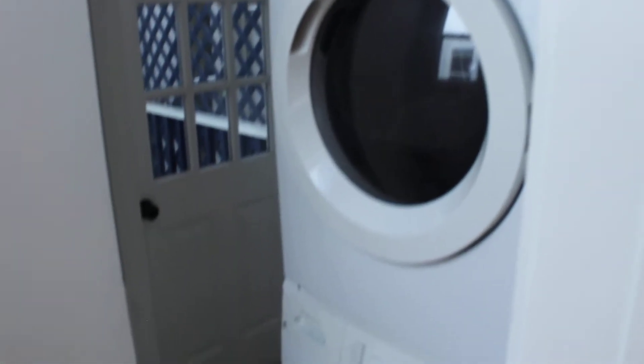Behind this door is your own washer and dryer. You could also use the space for storage — put some shelving here, larger shelves than what's there now and store more items. There's no storage outside of the apartment.